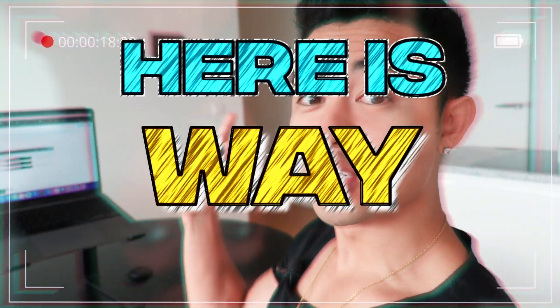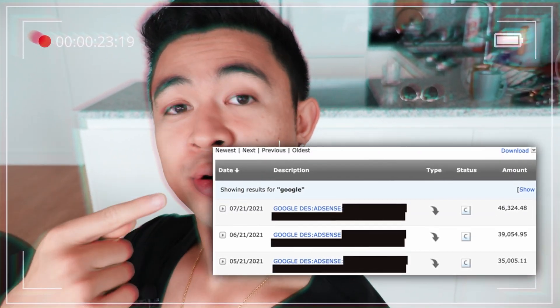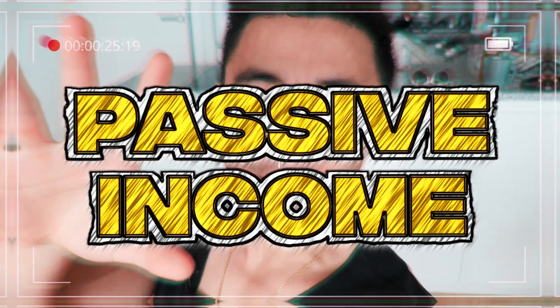Here is the fastest and easiest way to make money with digital real estate, and how we literally use this method to pull in $30,000 a month in passive income.